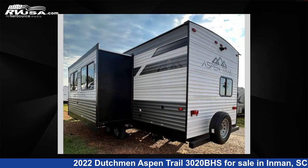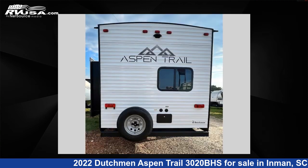The floor plan layout of this travel trailer features a bath-and-a-half, bunkhouse, front bedroom, and U-shaped dinette.